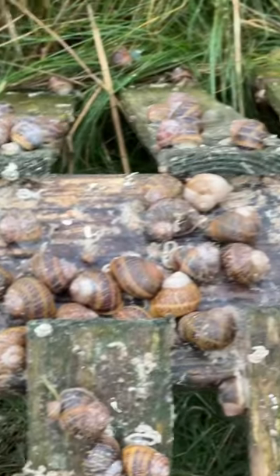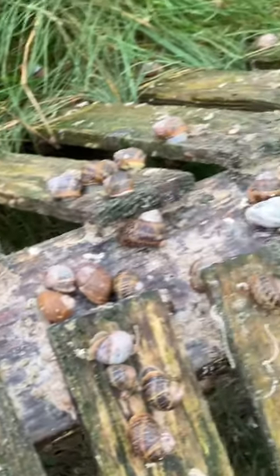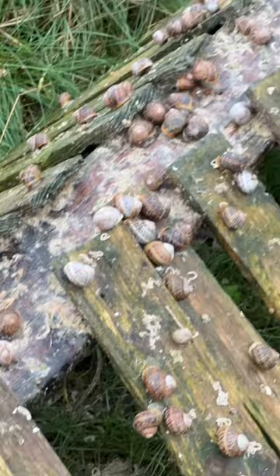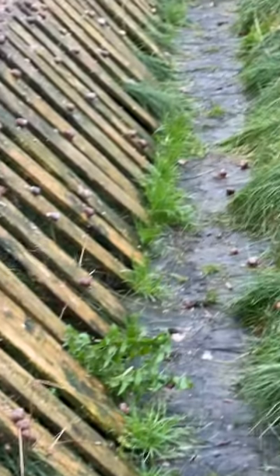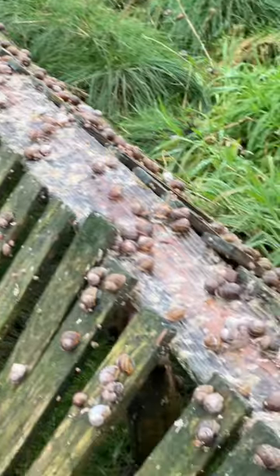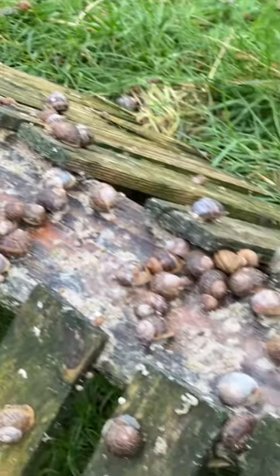Ever wonder what a wet day on a snail farm looks like? Come on, let me show you. Today is wet all day with high humidity, and this is what a snail farm looks like when you get lovely wet weather — all the snails come out.